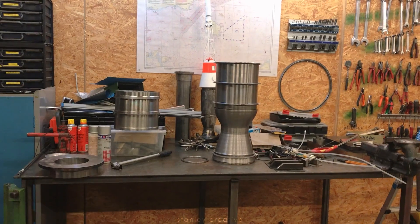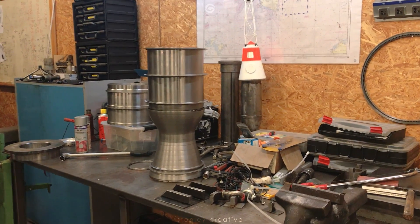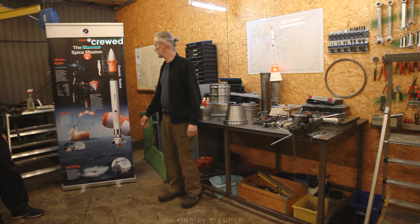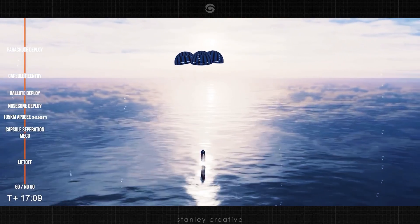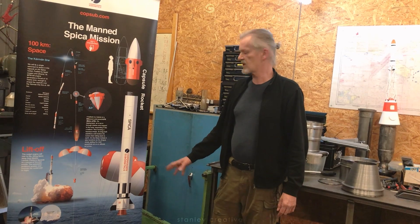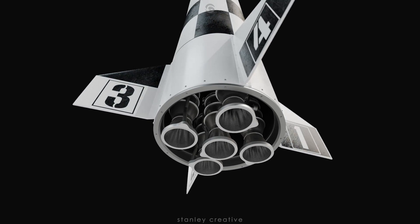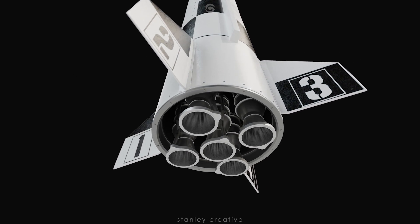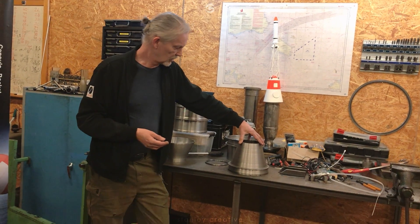We have a rocket engine right behind us here, a little bit disassembled. First of all, we're aiming at the big rockets. We have a chart behind us talking about the big rocket we are building for a manned spaceflight. It's just meant to fly above the Kármán line and return to the sea. We need a very big rocket engine, and we've decided to build it in a clustered configuration with several rocket engines. This is the first one we have built — it's called the BPM-25, which is a 25kN engine.